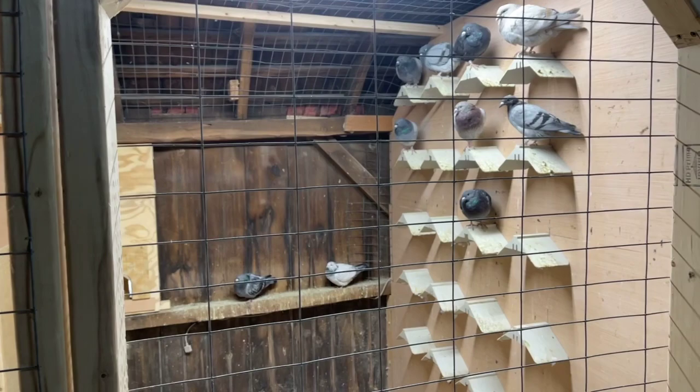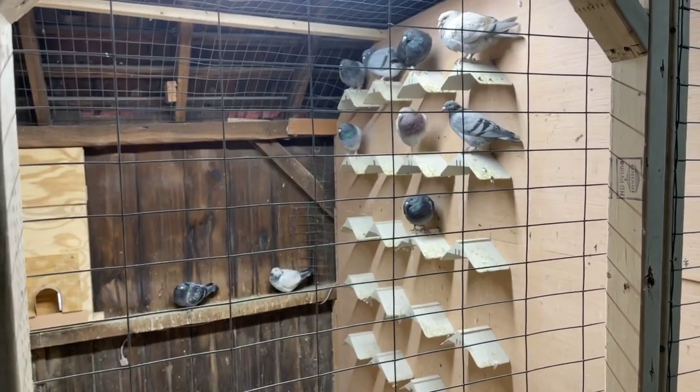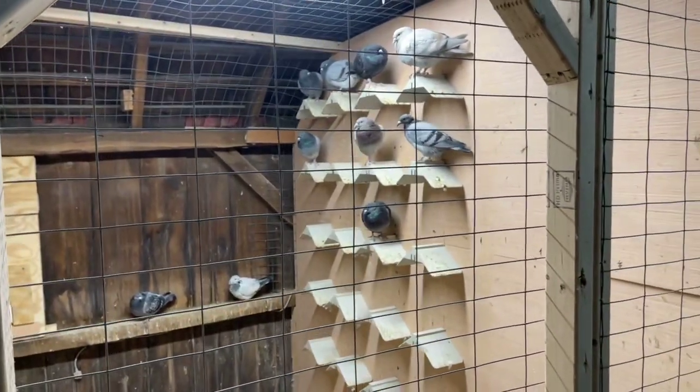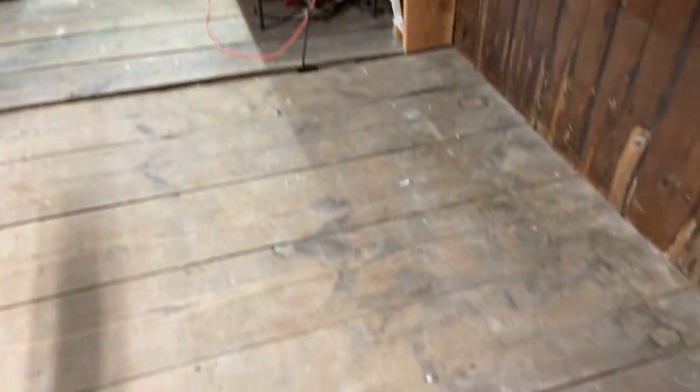These guys are in hard body molt - you can see they look like crap. Every day I come in here it looks like somebody blew up a down feather pillow and I've got to clean it up, but that's alright.